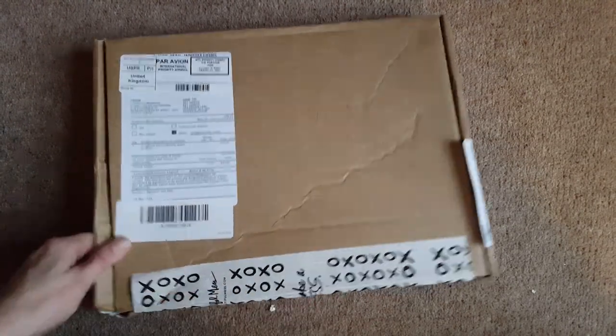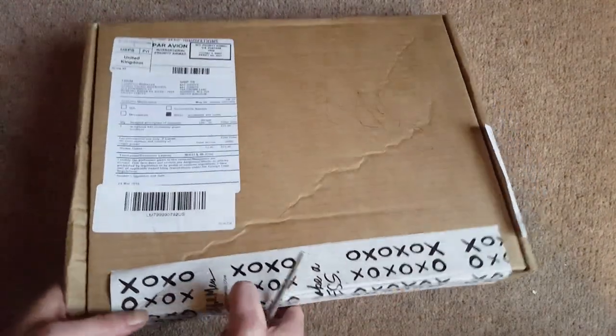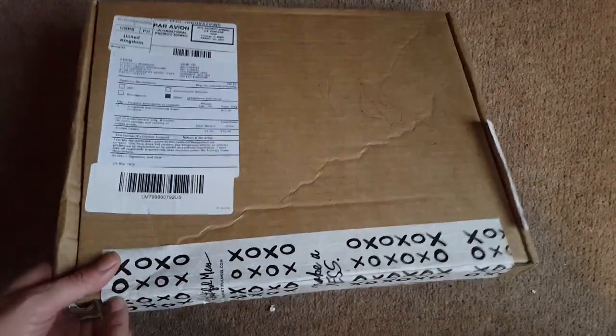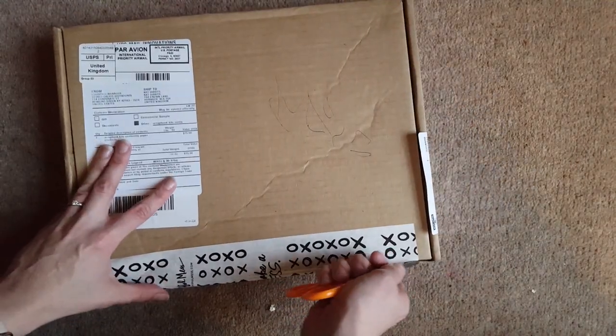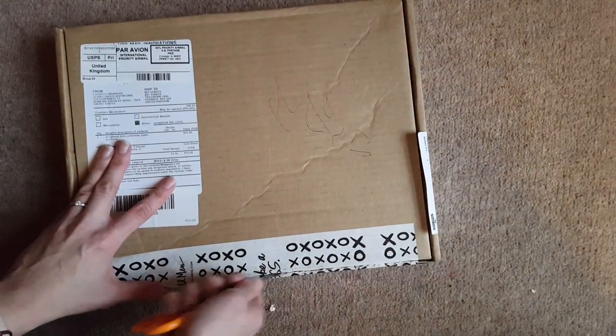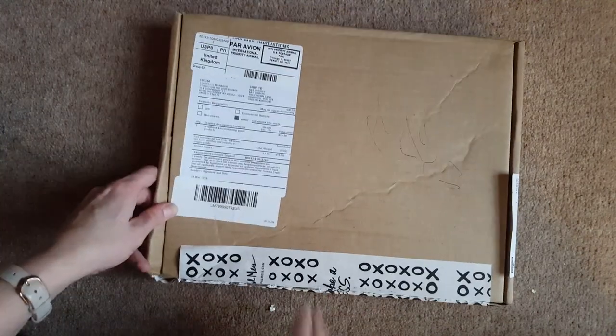As you can see the tape is still intact — I haven't even peeked. It is a little bit bashed from its travels across the Atlantic, so let's hope that everything inside is still intact. Let's see what we've got!